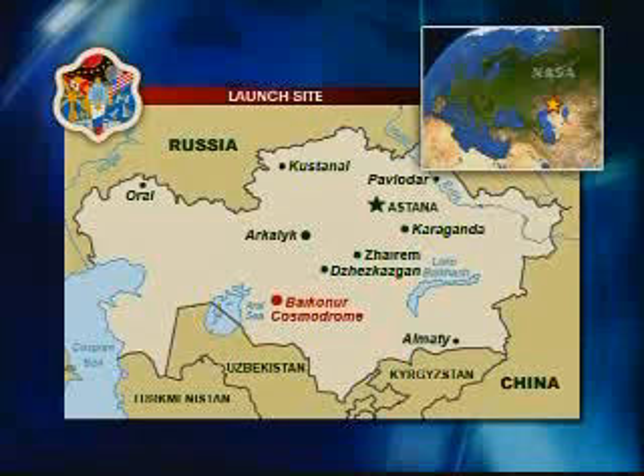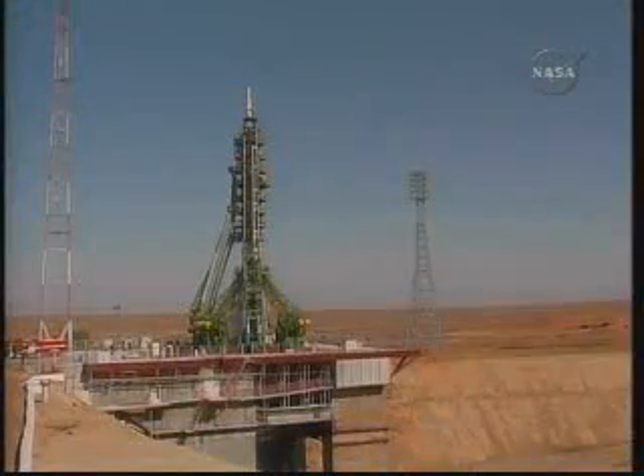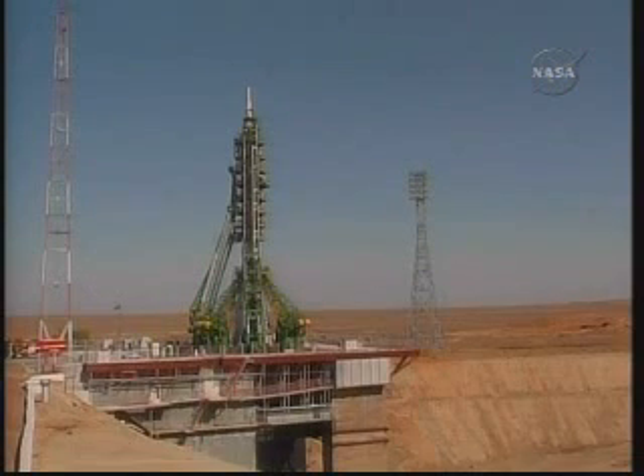Weather at Baikonur is ideal today, as you can see: sunny skies, temperatures around 80 degrees Fahrenheit, nary a cloud in the skies. It should be pristine conditions today for the launch of the next residents of the International Space Station.